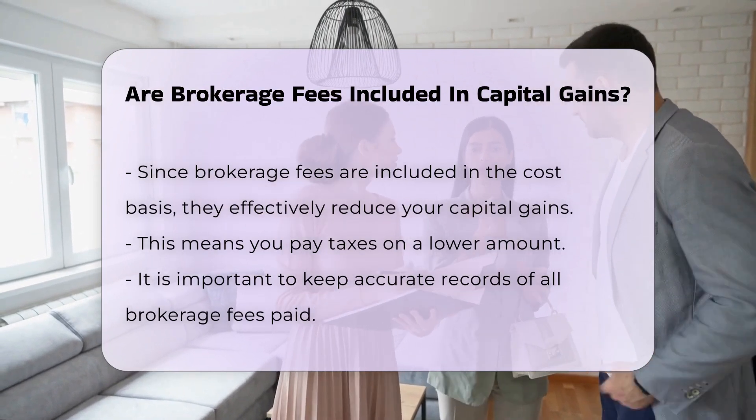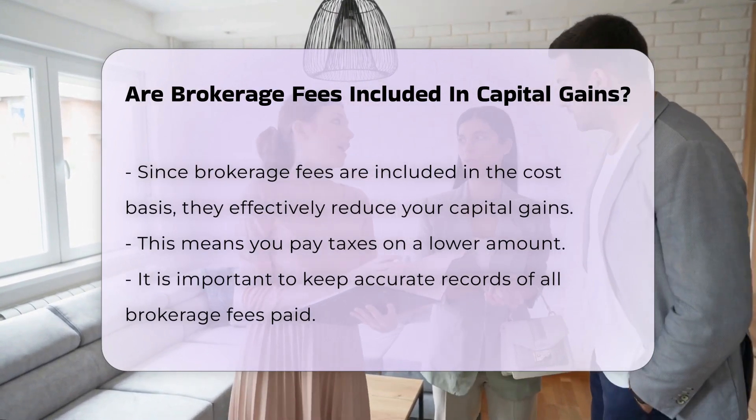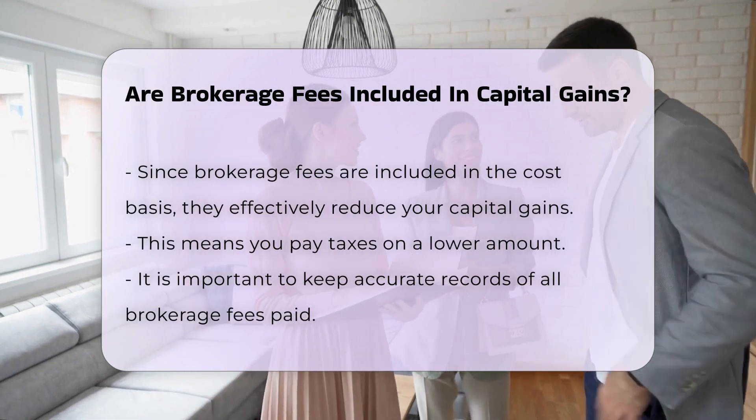It is important to keep accurate records of all brokerage fees paid. These records will help you correctly calculate your cost basis and capital gains.